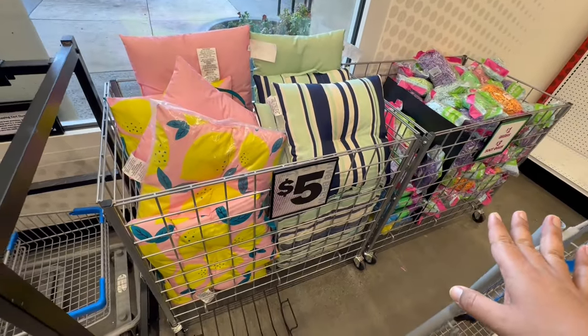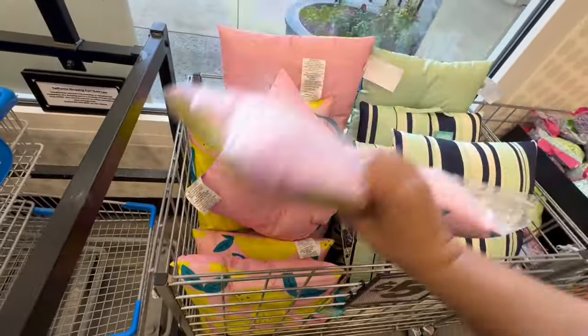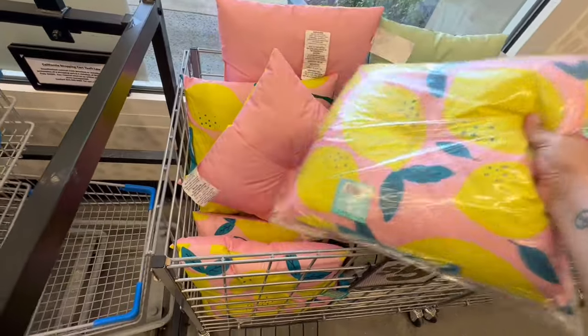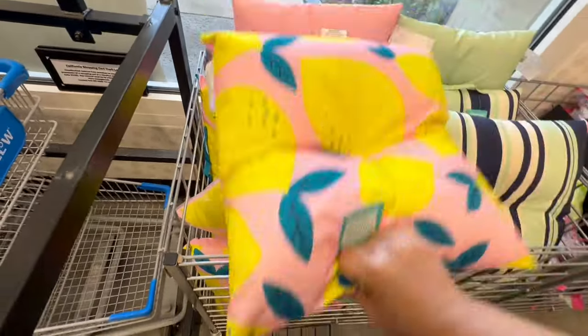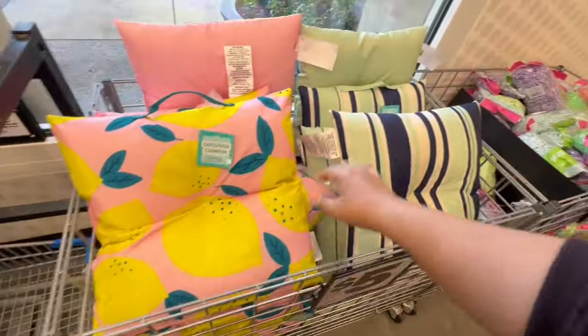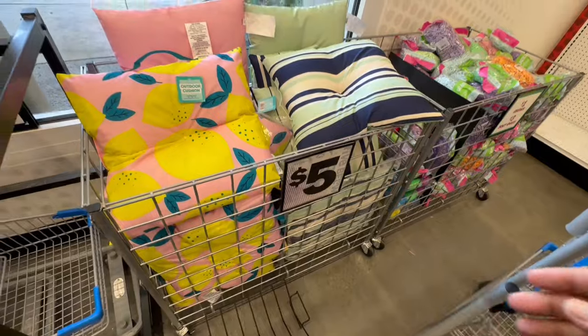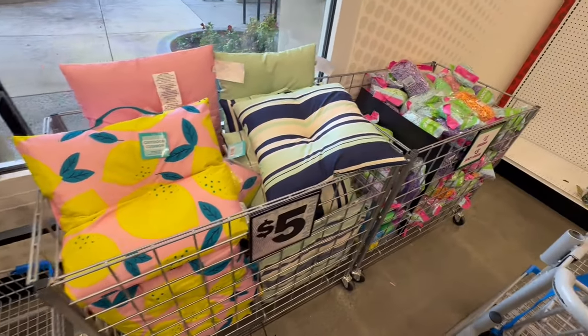They're actually already starting to roll out some summer items as well. Look at these — I think they're pillows. Let's see — this one's open — okay, so these are outdoor cushions for five dollars. I'm guessing they are water resistant since they're for the outdoors.